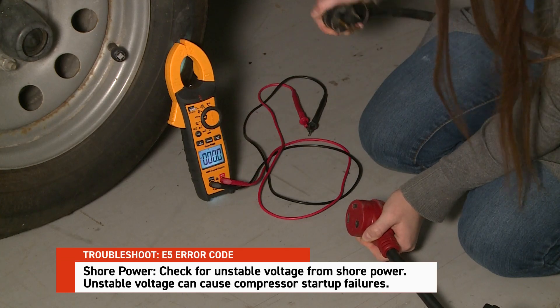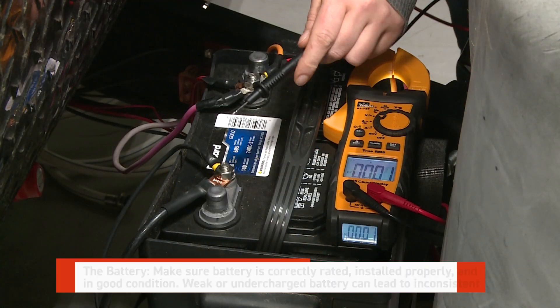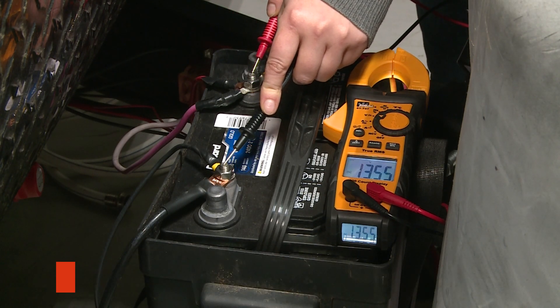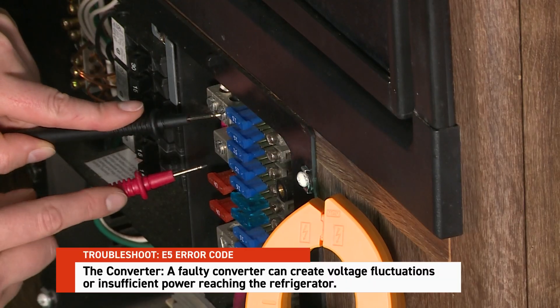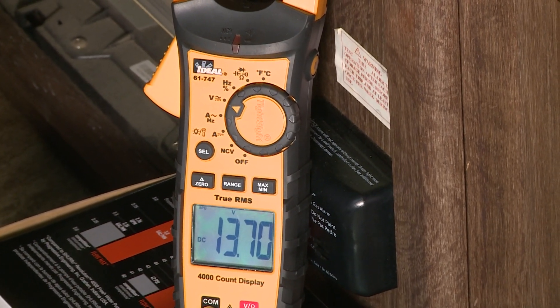So how do we fix it? In an RV setting, addressing voltage irregularities requires checking several key areas. Shore power: is your RV receiving consistent power? Unstable voltage from shore power can cause compressor startup failures. The battery: is it correctly rated, installed properly, and in good condition? A weak or undercharged battery can lead to inconsistent voltage. The converter: a faulty converter can create voltage fluctuations or insufficient power reaching the refrigerator.